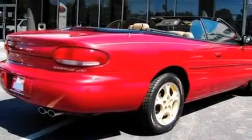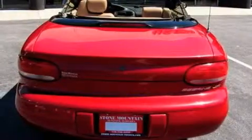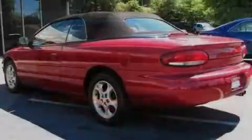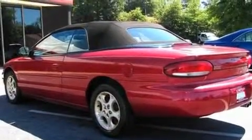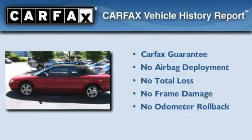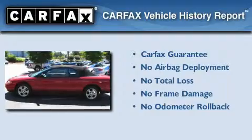Its top features include a leather interior, cruise control, heated side view mirrors, an anti-lock braking system, and this vehicle's stylish design always looks great. Not to mention that this Chrysler qualifies for the Carfax buyback guarantee.